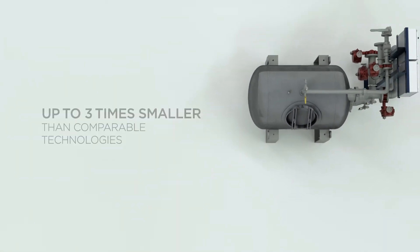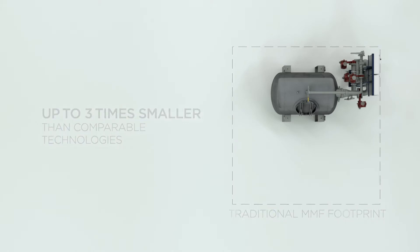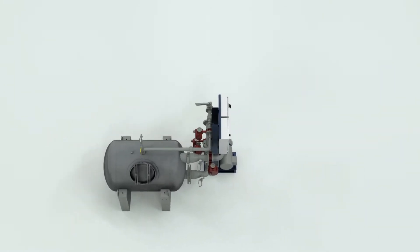In many areas of the world, space comes at a premium, and in many environments you can work only with the footprint you have. That's not a challenge for the VortiSand technology. The system operates on a footprint that's up to three times smaller than competitive multimedia filter technologies, making it ideal for facilities with a limited footprint.